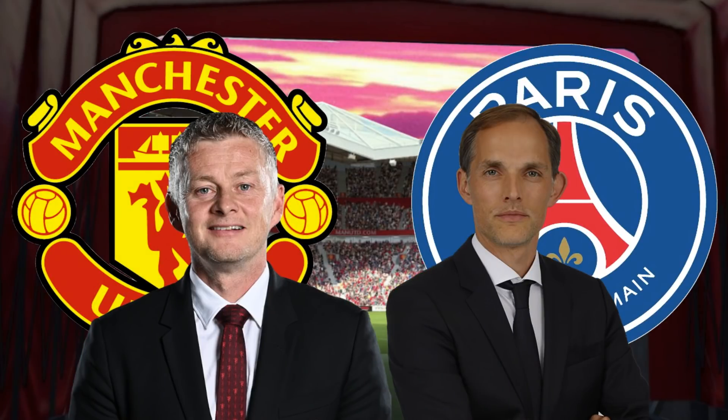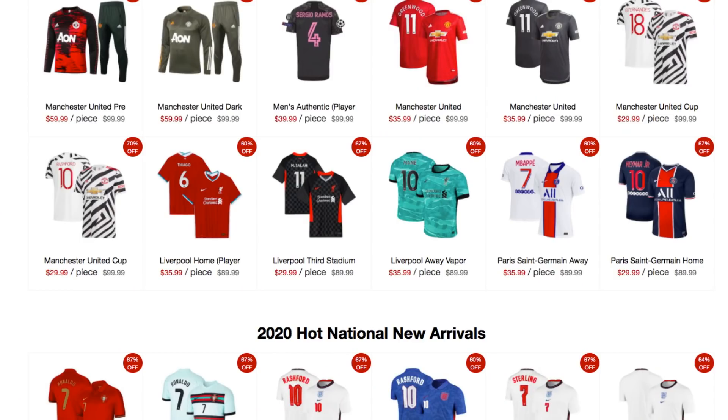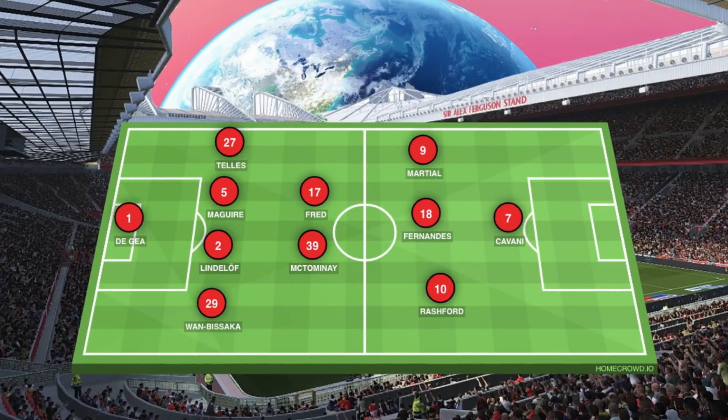Manchester United vs PSG: a tactical analysis. Going into the game, Solskjaer lined up his side in his usual 4-2-3-1 with De Gea in goal, Wan-Bissaka at right back, Telles at left back, a centre-back partnership of Maguire and Lindelof behind McTominay and Fred as a double pivot in midfield, with Anthony Martial starting from the left of the midfield, Rashford on the right and Bruno Fernandes playing in the centre of the three behind Cavani.